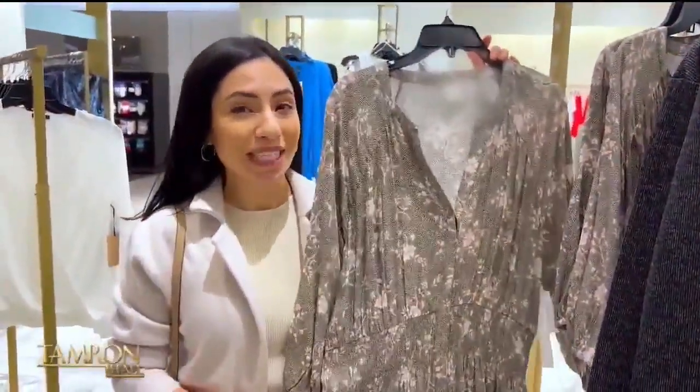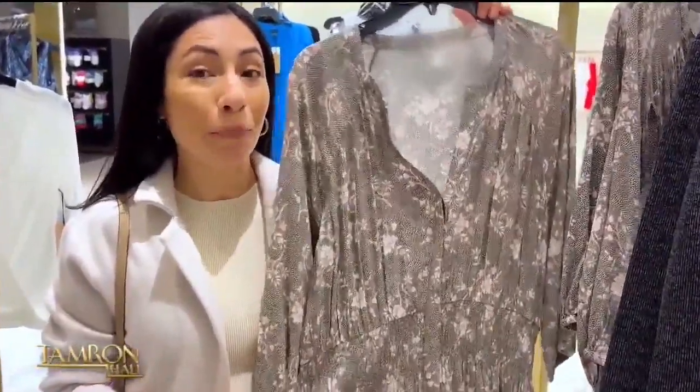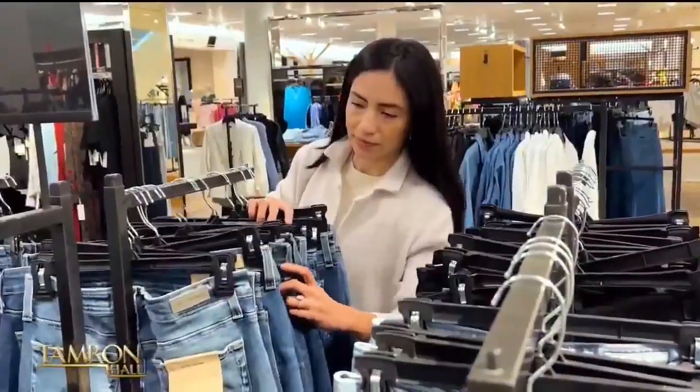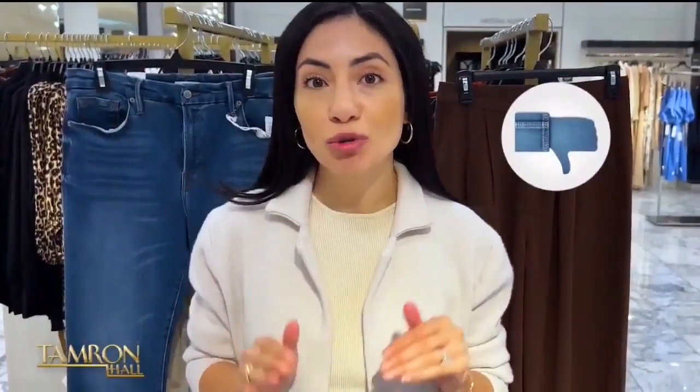This dress may be tempting for warm weather, but it's going to be hard to style once you get home, so it's a no. I've seen so many closets packed with jeans, so for spring I want you to implement a no-jeans rule — wear fine pants that are not denim. This is a beautiful pair of chocolate brown pants with a wider leg that will look amazing.